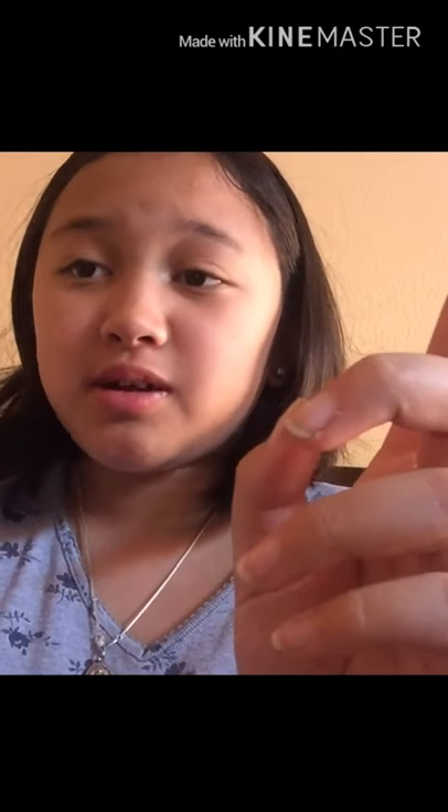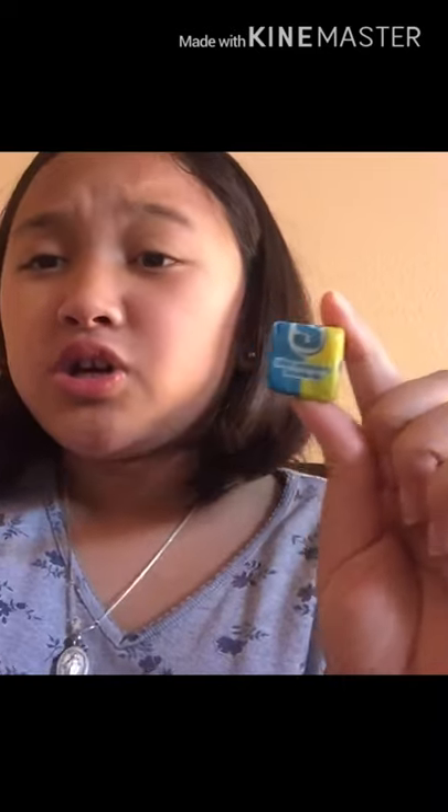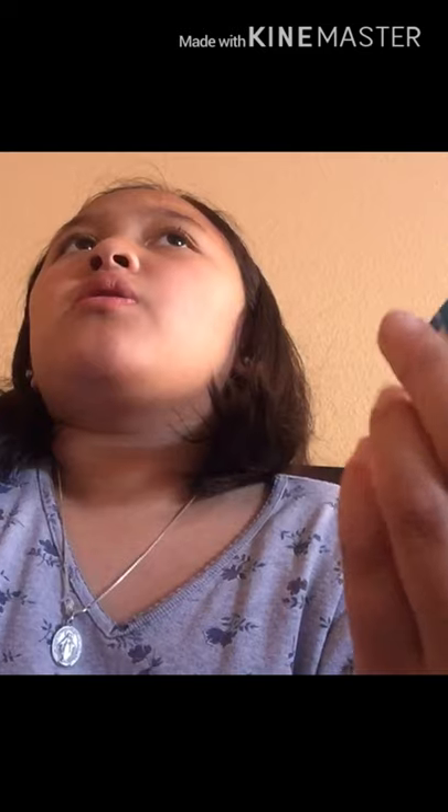I found this — it's a Starburst, but not just any ordinary Starburst. Come and take a look at this. It's blue raspberry lemonade Starburst. Don't judge me if you've heard of this, but I haven't. I haven't heard of like two-flavored Starbursts.